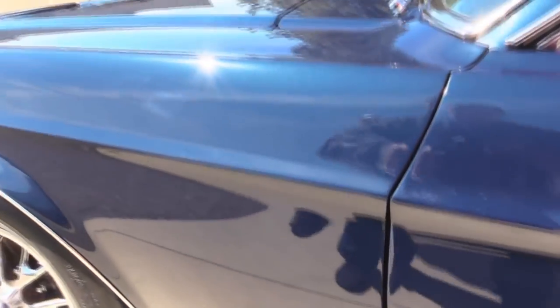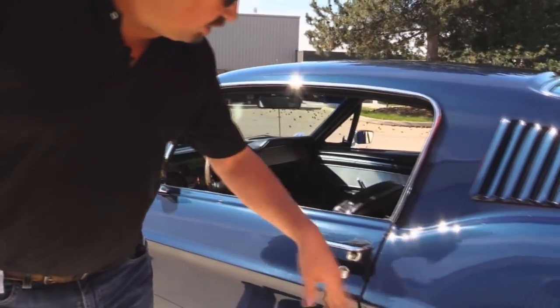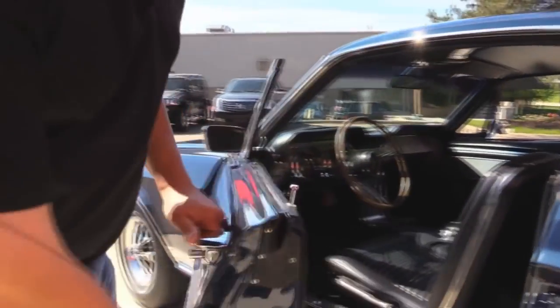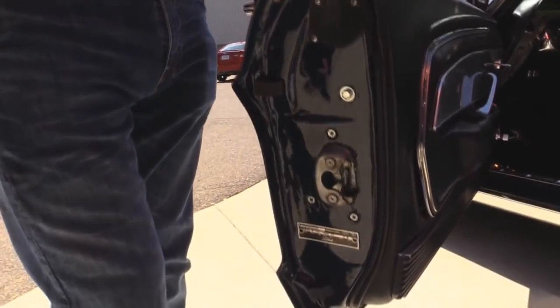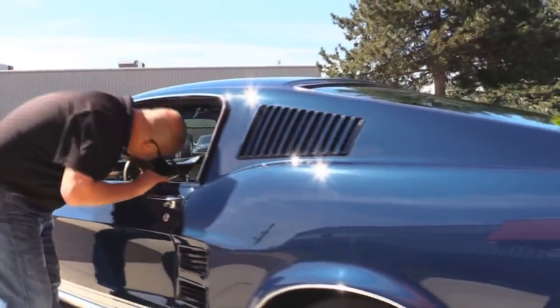All the stainless around the windshield, drip edge, vent window, side view mirror, door handle, door jam — this baby is off the hook. I just can't say enough good things about this car.